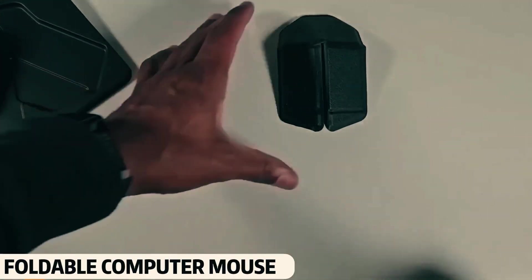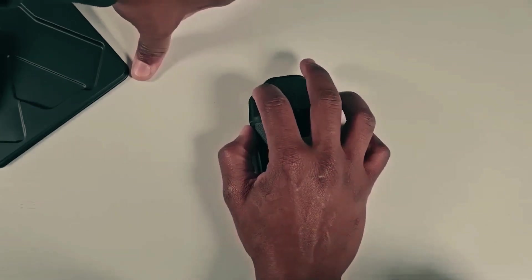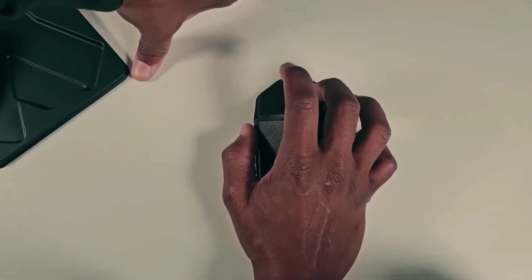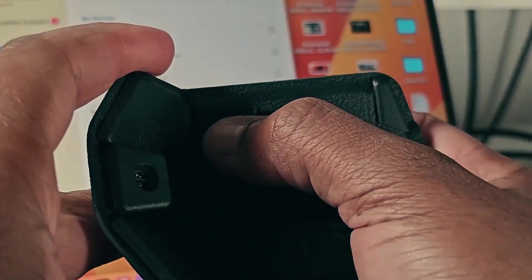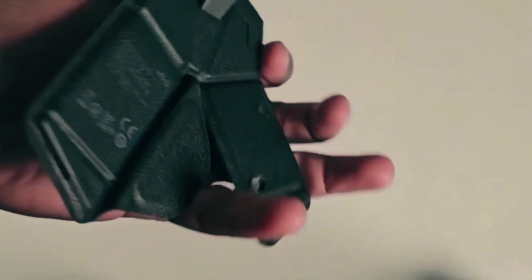Foldable Computer Mouse. At first glance, you might not even understand what this unusual item is, but it's actually a foldable computer mouse. It has a built-in battery, so you can charge it and then use it for long periods. This mouse is truly incredible.